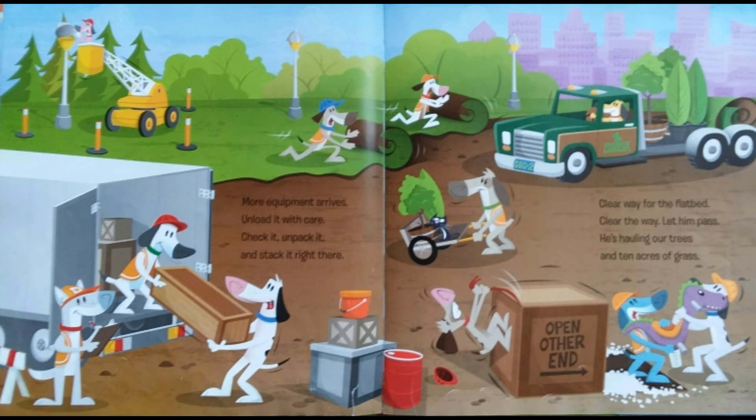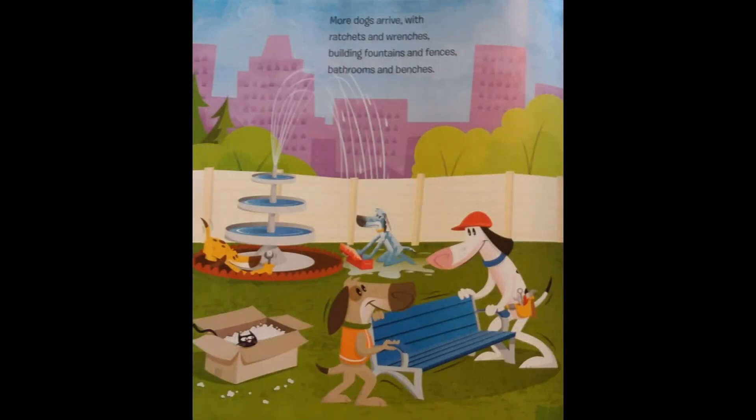Clear the way for the flatbed. Clear the way. Let him pass. He's hauling our trees and 10 acres of grass. More dogs arrive with ratchets and wrenches, building fountains and fences, bathrooms and benches.